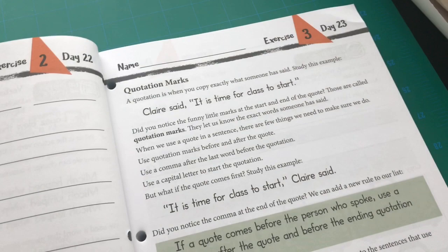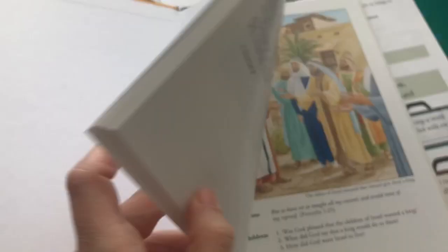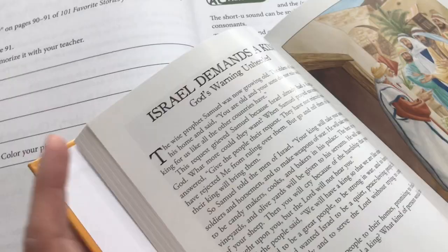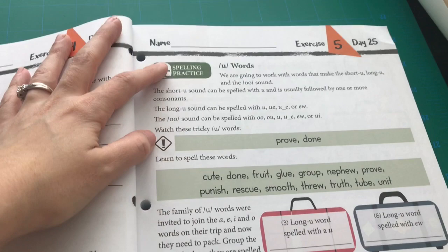Days three, four, and five follow a consistent pattern. On day four — Thursday — he gets out the 101 Favorite Bible Stories book. I love this book; the pictures are really nice and I haven't found any Masterbooks-produced book I haven't fallen in love with. He reads one of the stories, copies a Bible verse out of his Bible, recreates the picture on that page, and copies the caption. Thursdays are pretty much the same every week.